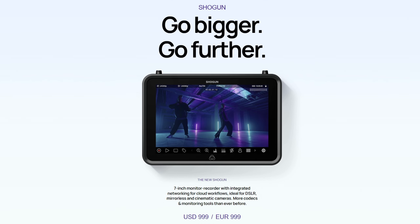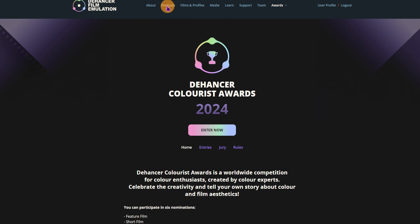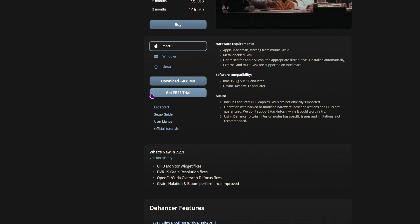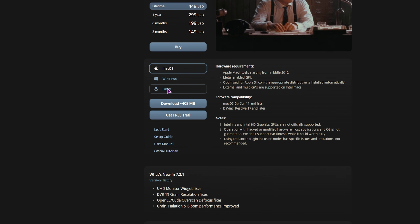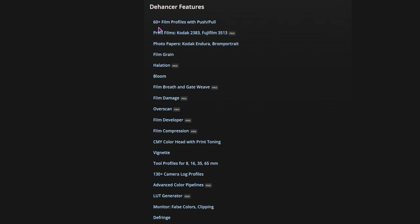Now what do we need to enter this competition? They accept any project that uses the Dehancer plugin and at least one film profile. The participation is free without extra fees. So if you go to Products and select — in this case — the DaVinci Resolve OFX plugin, go to the download section, click on Pro, and you can get the free trial, which is all that you need to enter this competition. Before you click on the free trial, select the operating system that you have — in this case maybe Windows — and you'll see the hardware requirements and all of the features supported by the plugin.